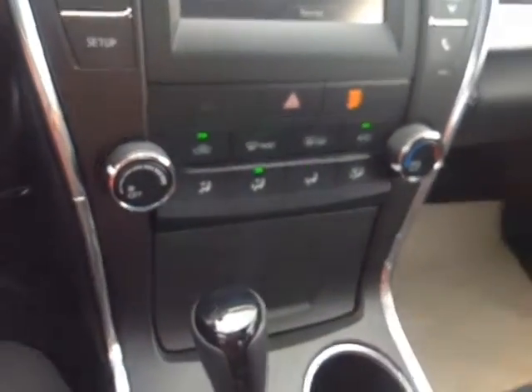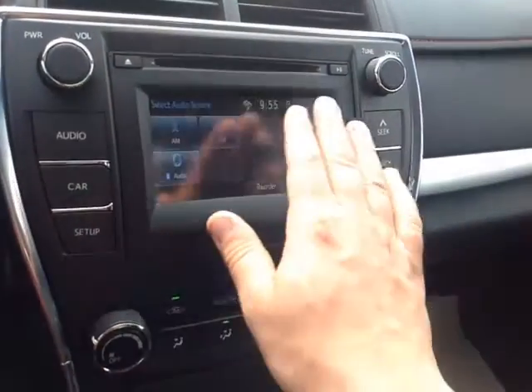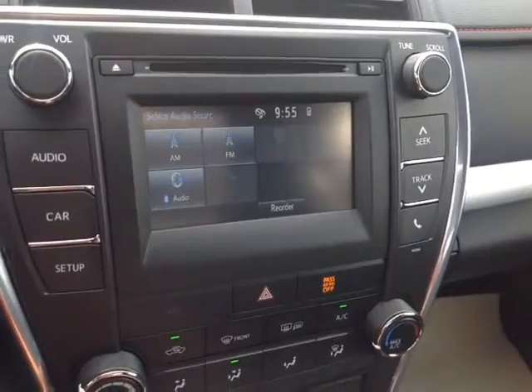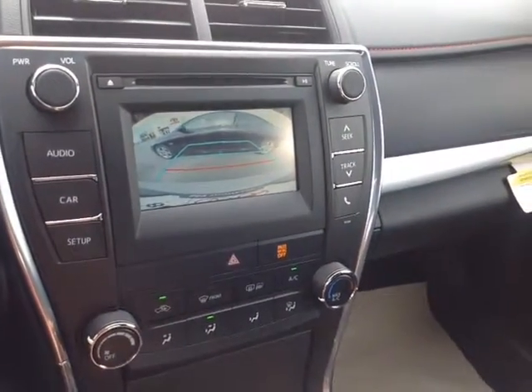An easy-to-access climate control panel here, right underneath your emergency flash button, and then your digital clock sits right on that touchscreen center stereo. That features a number of different audio sources, including AM and FM radio, CD, USB, Bluetooth, and auxiliary. Pop the vehicle into reverse and you've got that nice full-screen backup camera there with the grid. And finally, up on the roof are the controls for the cabin lighting.